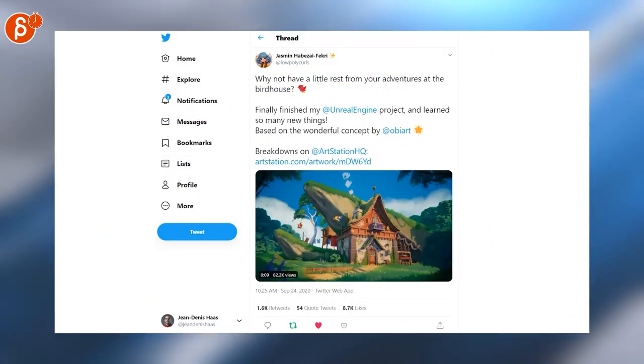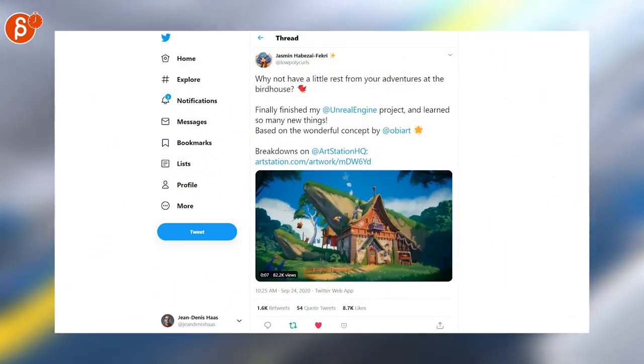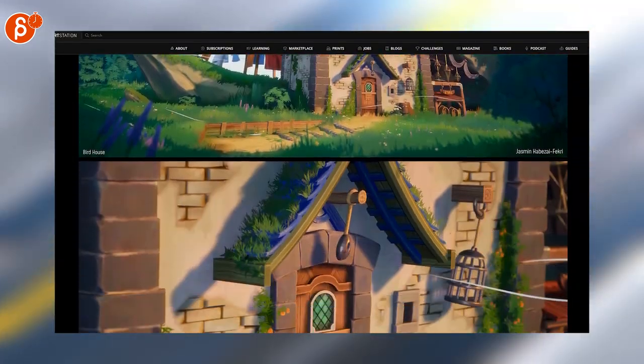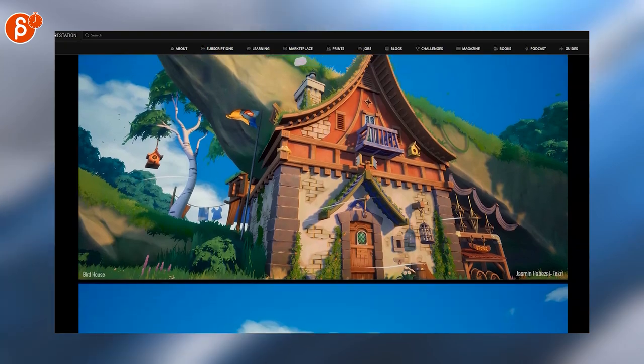Next up, Jasmine is posting this Unreal Engine project — it looks so cute. You can click on the ArtStation link and see the process and how awesome it is. I highly recommend checking this out. So, so cool.